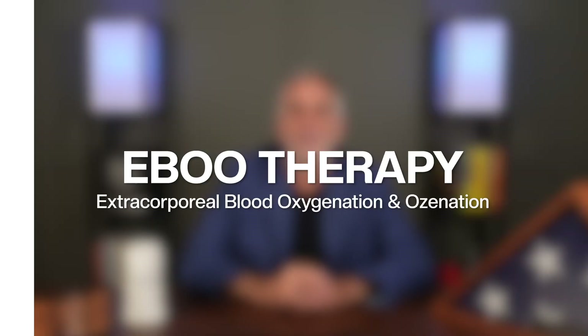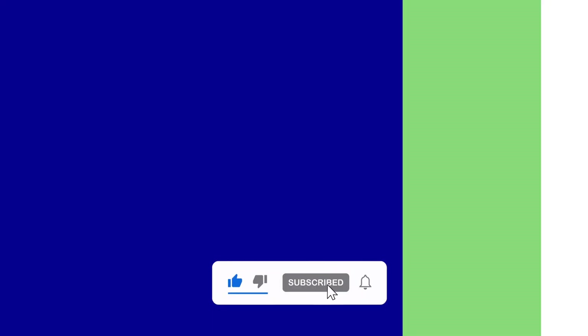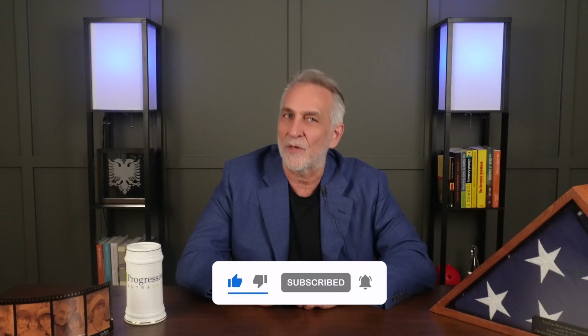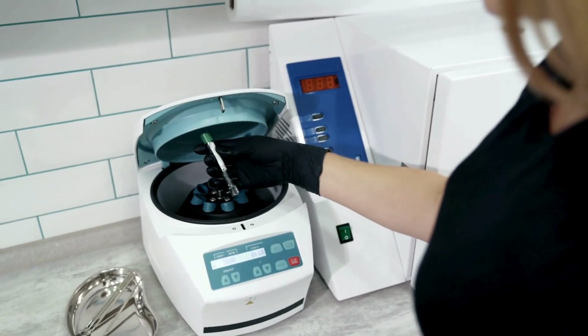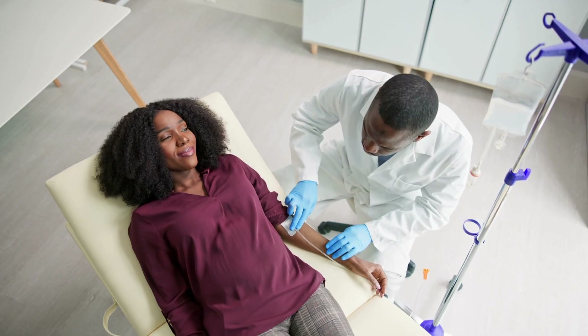Hi, I'm Dr. Gezzagoli. In this video, we're going to dive deep into EBU therapy, also known as extracorporeal blood oxygenation and ozonation. It's an advanced science-backed treatment that purifies the blood, restores oxygen flow, and supports the body's healing capacity at the cellular level.